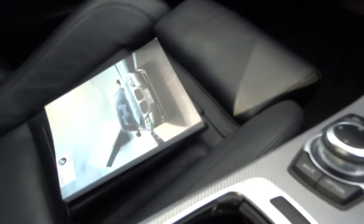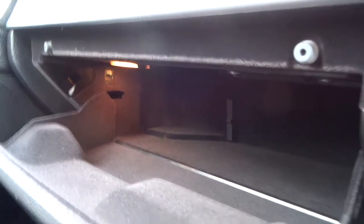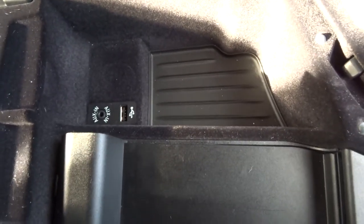Owner's manual pack. Good size glove box. There's also a USB port just there. Inside the lockable centre armrest there's another USB port. There's also an auxiliary port there as well.